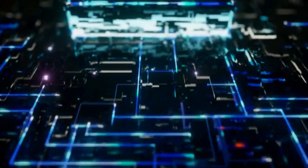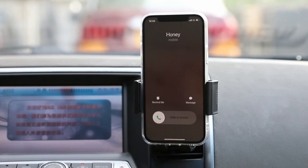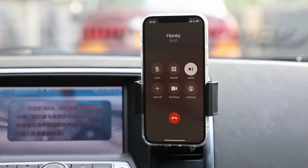That's right — no more fiddling with your phone. Eyes on the ride. Make sure you drive safely.